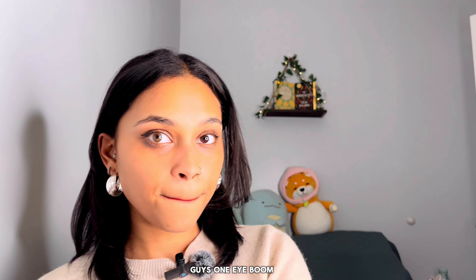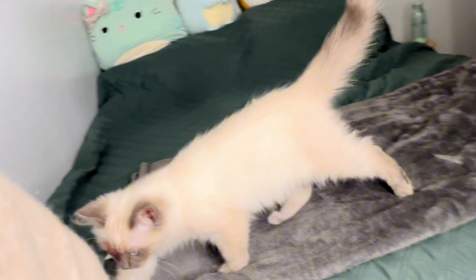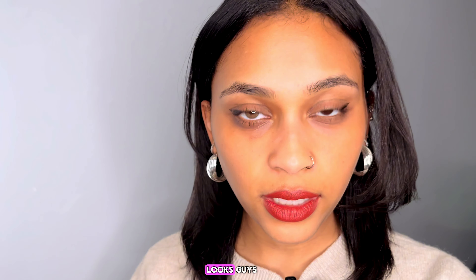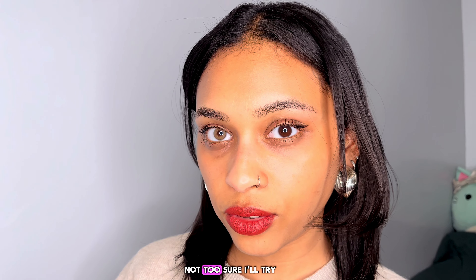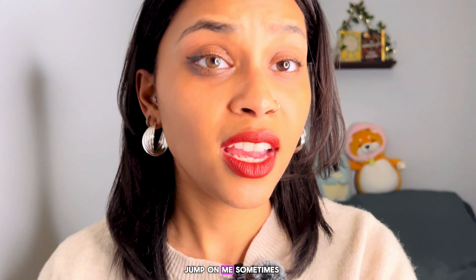So that's one eye in — how does it look, guys? One eye done! Let me put it in the light so I can show you guys. Oh, we have a visitor — my little cat. This is how it looks with one eye. My cat better not jump on me. Okay, I've got one in — I'm going to go ahead and put the second one on.